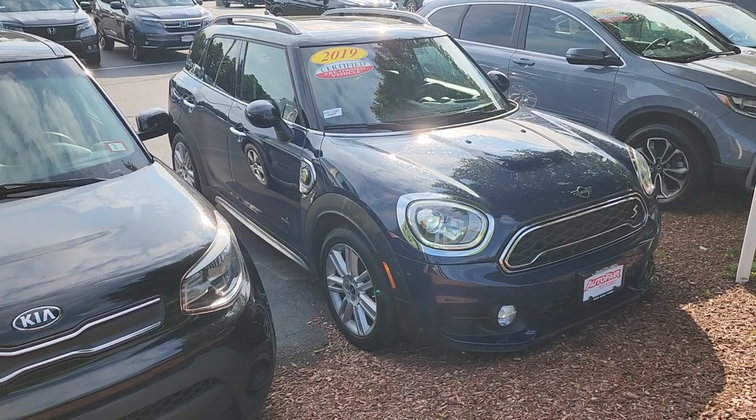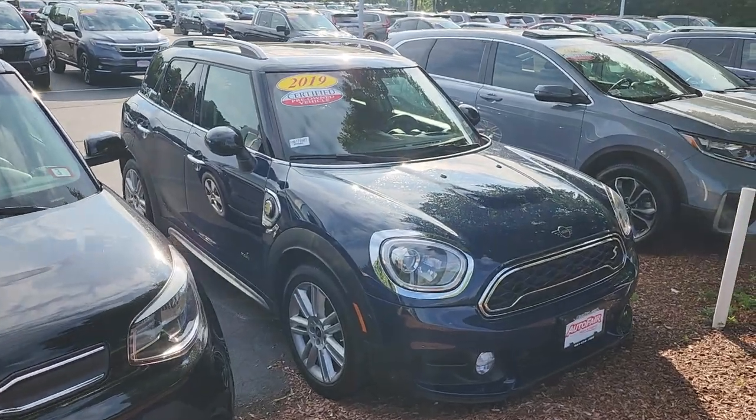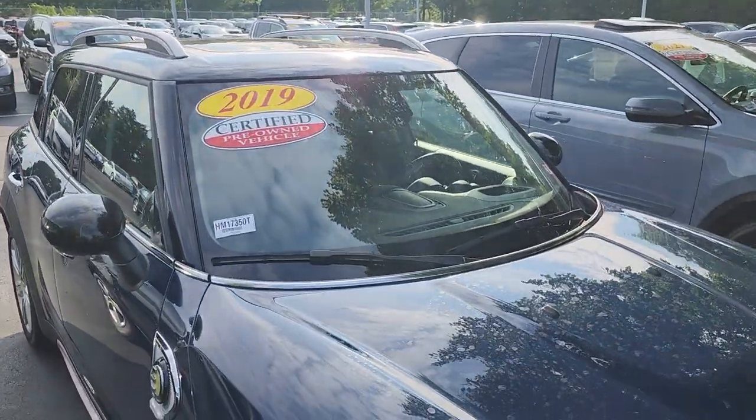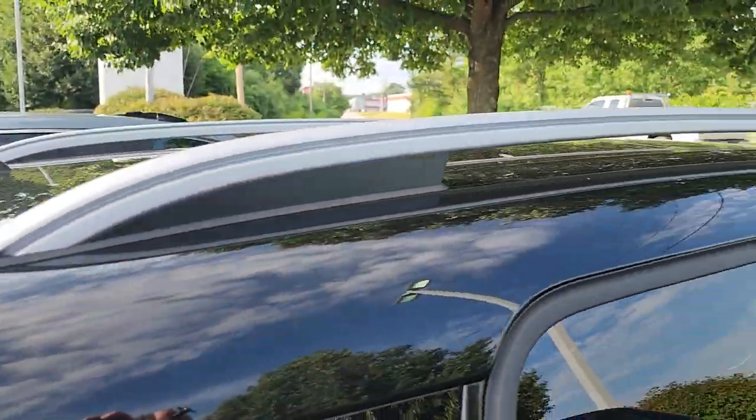Good evening, Kyle. This is Jeff Redlinger with AutoFair Honda. I'm sending you over the 2019 Mini E Countryman. This is a four-wheel drive vehicle. It's certified through AutoFair, which means that your powertrain is covered three years from the point of purchase or up to 125,000 miles.